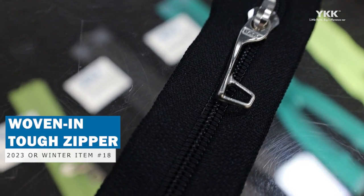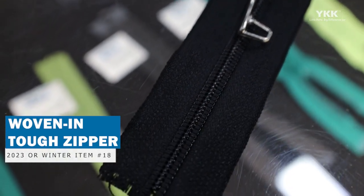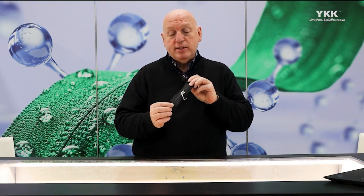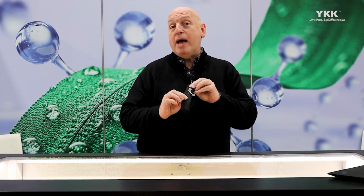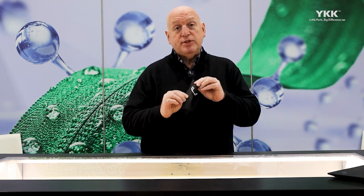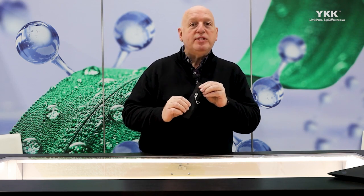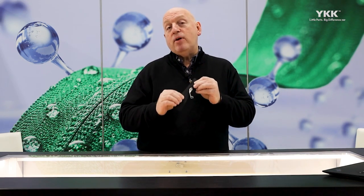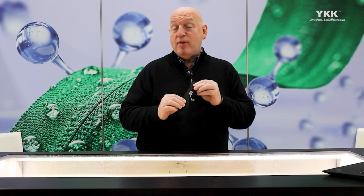First and foremost, the Woven-In Tough Zipper is one of our most abrasion-resistant zippers, applicable to luggage, sports bags, tents, and a variety of other products. It is approximately 15 times more abrasion-resistant than other coil zippers, so for the rigors of airline travel, heavy use with sporting equipment and other applications, it is the most abrasion-resistant zipper and will reinforce the longevity of the product.